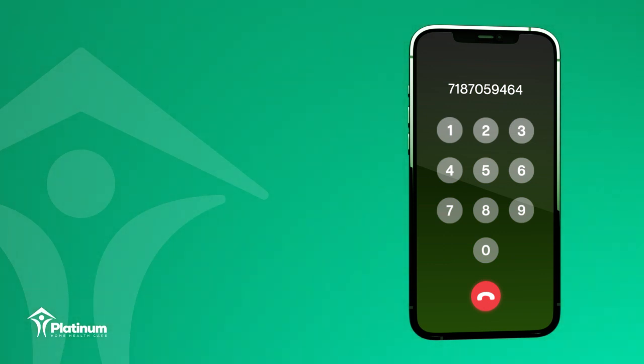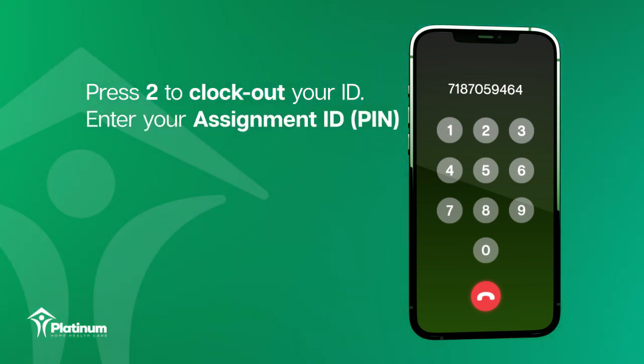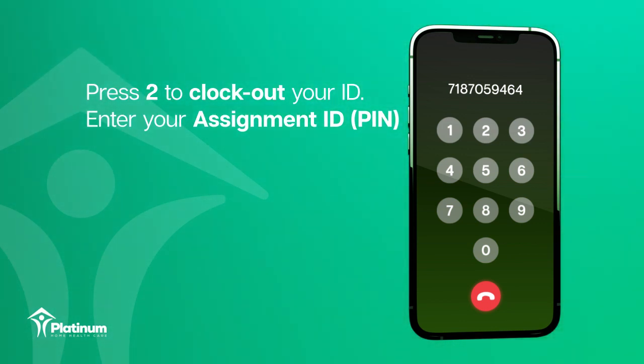Welcome to HHA Exchange. After the prompt, press 2 to clock out. Enter your assignment ID, PIN, and press 1 to confirm. Press 1 for call in, press 2 for call out. Enter your assignment ID.